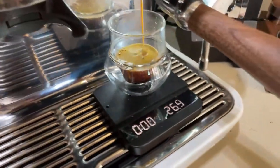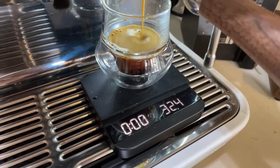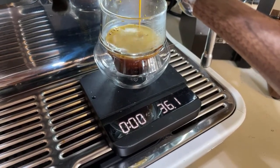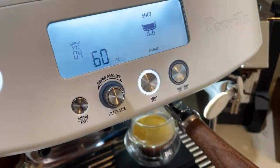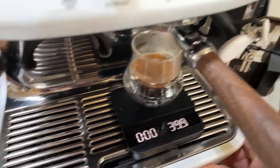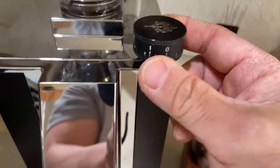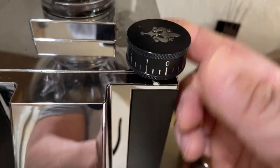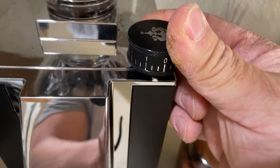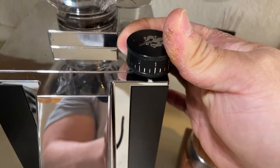I'm just going to let it run. 60-second shot, so 40 grams right now. My grinder setting is at about zero — my zero point is about minus six. Which means I need to change the grinder setting to even like one. I'm going to make a mental note for that — maybe 1.5.